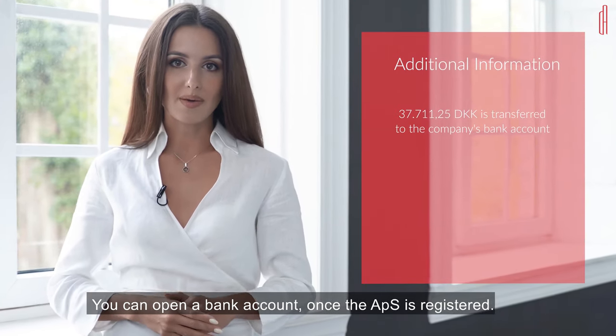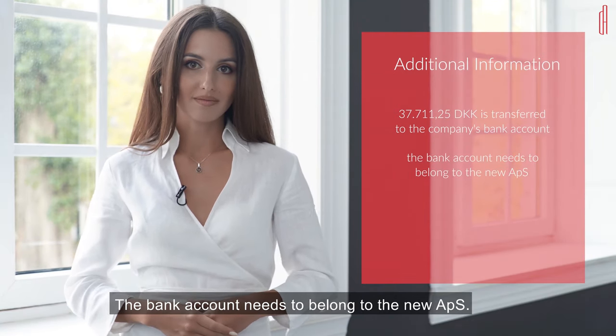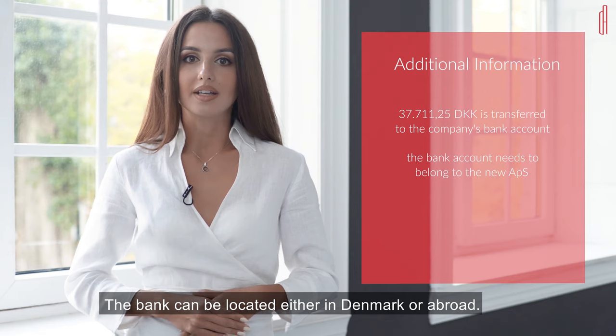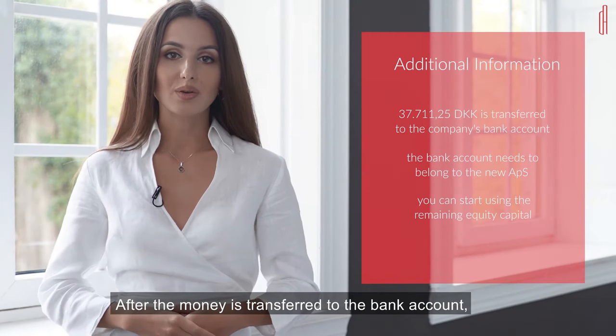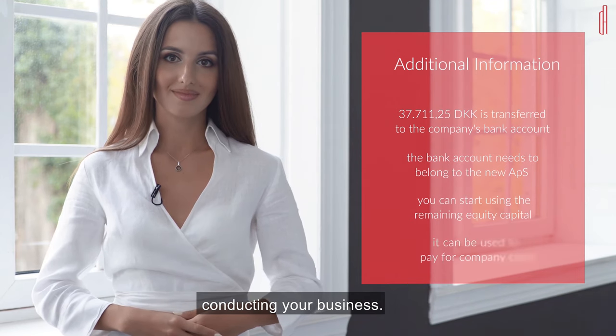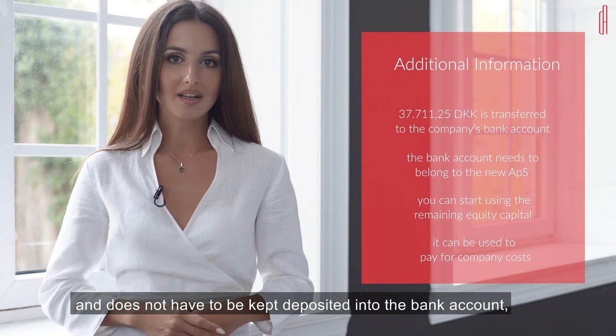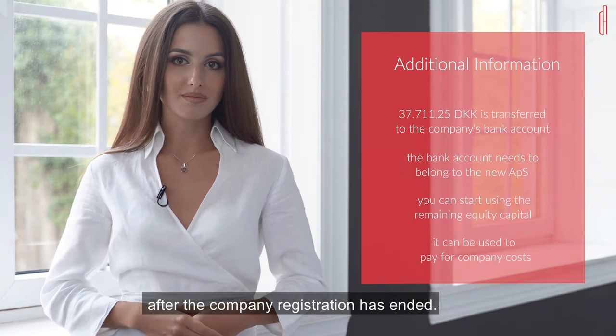The remaining amount of 37,711.25 Danish Krons will be transferred to the company's new bank account. You can open an account once the APS is registered. The bank account needs to belong to the new APS, and the bank can be located either in Denmark or abroad. After the money is transferred to the bank account, you can start using the remaining equity capital for conducting your business. The money can be used to pay for company costs and does not have to be kept deposited in the bank account after the registration has ended.